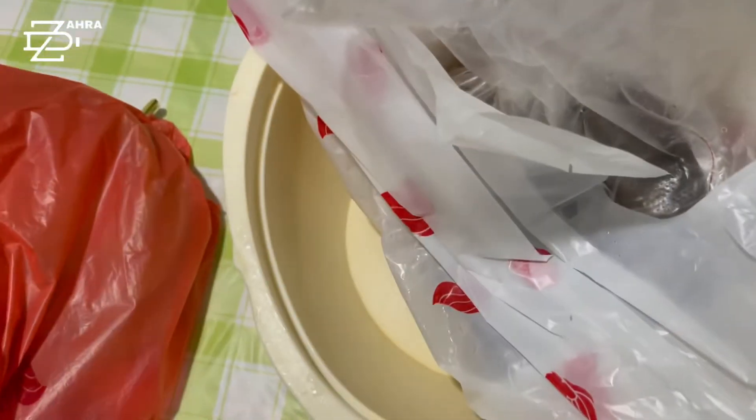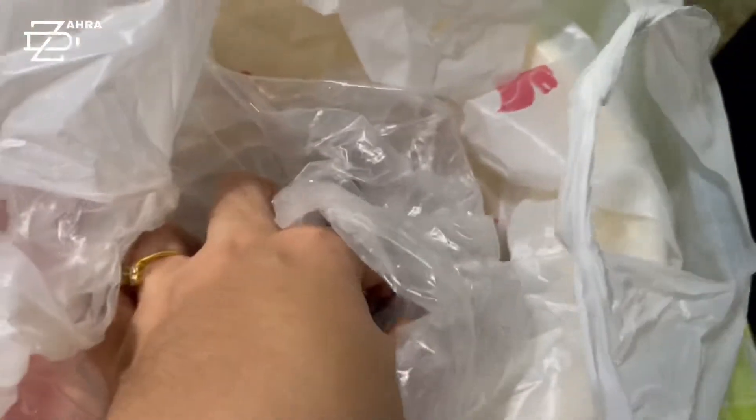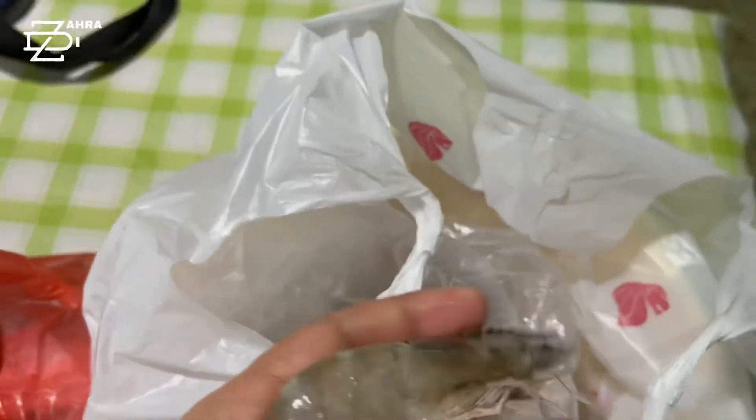Moving on, another one I bought from the wet market is the prawns. I bought half kg of prawns and it cost me about $6.50 for the half kg. Let me show you how big they are. I think mostly the fish and seafoods here are imported from other countries — this is how big it is.